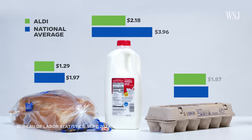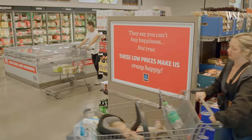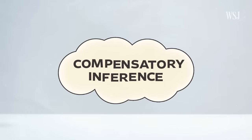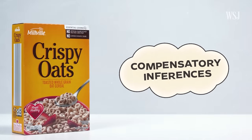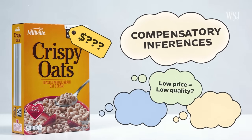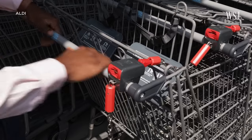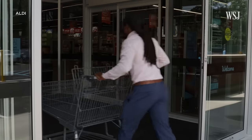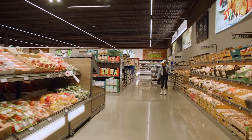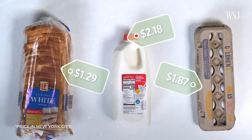These strategies are why the company is able to offer items cheaper than the national average, but they also serve another purpose: they help maintain Aldi's image as a discount store. Customers make compensatory inferences — when people see an item's price, they quickly make assumptions about the product. If it's cheap, they may assume it's lower quality. Which is why Aldi's no-frills strategy is so effective. From the moment customers put quarters in their carts and walk in, they can see all the ways Aldi reduces costs, signaling that milk, eggs, and bread are cheaper because of efficiency rather than quality.